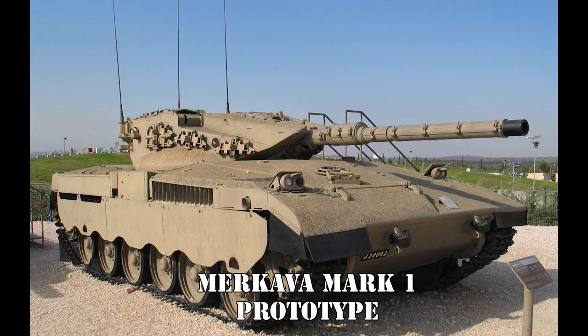The prototype drew heavily from lessons learned during the Yom Kippur War, placing great emphasis on protection and the survivability of the tank's crew. It's important to remember that Israel's total land mass and population is smaller than the entire state of California, so keeping tankers alive when there are rather few of them in the first place becomes quite important.